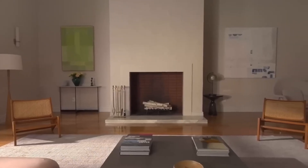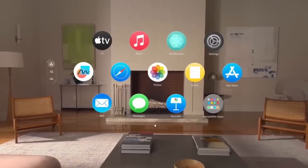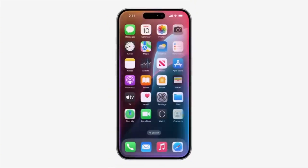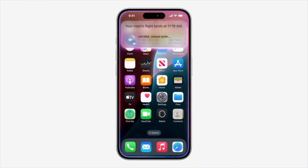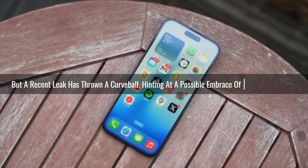Currently, Samsung's app icons are known for their clean and simple aesthetic, often favoring a single color scheme. Think of the iconic red gallery app with its white flower logo. But a recent leak has thrown a curveball, hinting at a possible embrace of color in One UI 7.0. The leak showcases a potential redesign of the gallery icon — instead of the familiar red background, the new design features a white background with each flower petal bursting with a unique color. The overall vibe is quite reminiscent of Google's app icon design language.